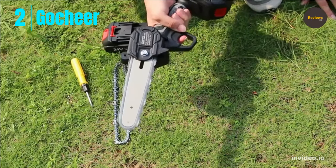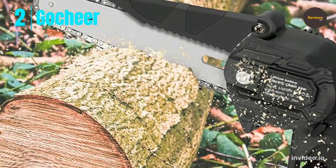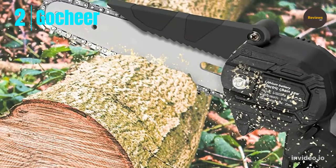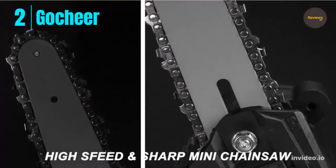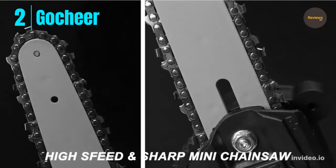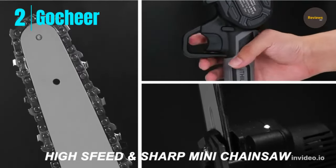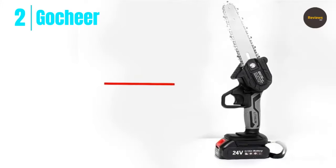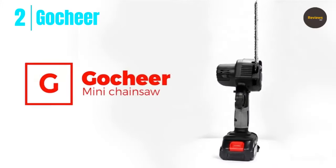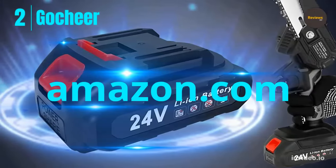The Go Cheer chainsaw weighs only 1.54 pounds and features a non-slip handle and safety lock to prevent sudden starts and handle slippage. It has a safety button that must be pressed from the other side before the electric saw will operate. After use, press the safety button again to prevent accidental activation.